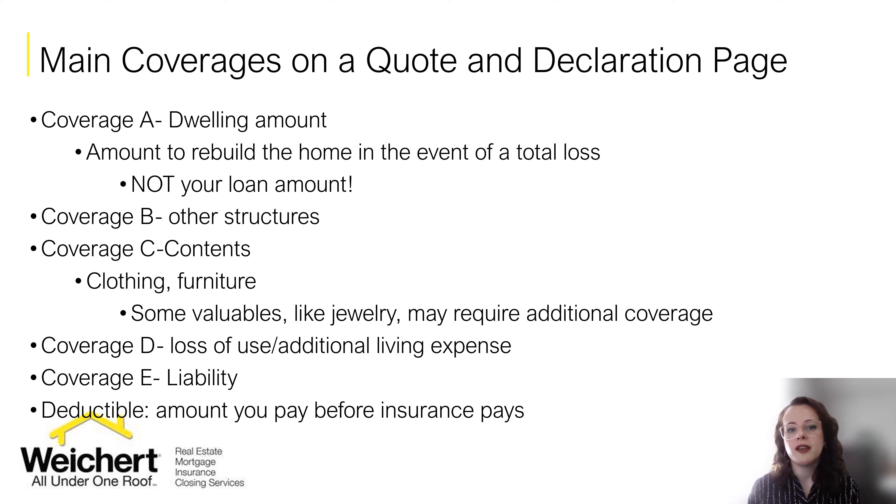Pay attention to the deductible on each quote — the deductible can make the premium higher or lower. The higher the deductible, the lower your annual premium will be. But you need to make sure you're comfortable with that deductible because that's the amount you're going to pay out of your own pocket before your insurance pays for anything. For example, if you have a thousand dollar deductible and you have a loss that's five thousand dollars, you're going to pay the first thousand dollars and then your insurance will pay for the rest. Make sure you pay attention to that because the agent does not always point out what deductible they gave you.